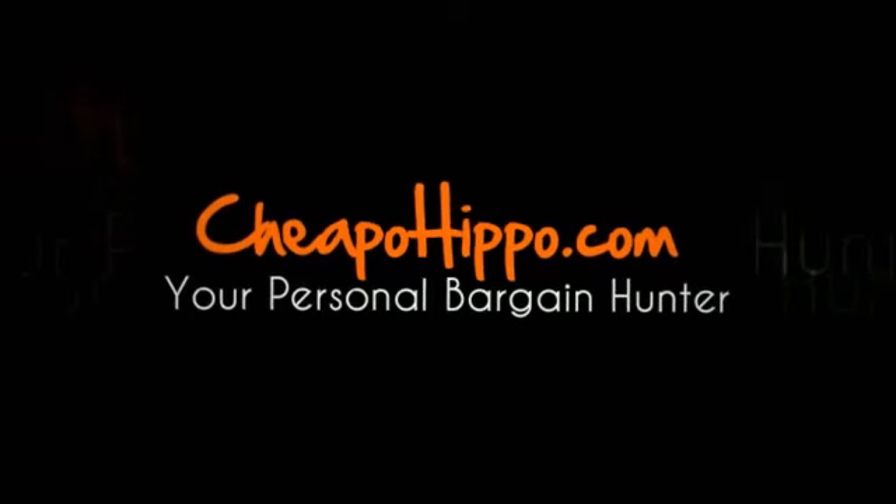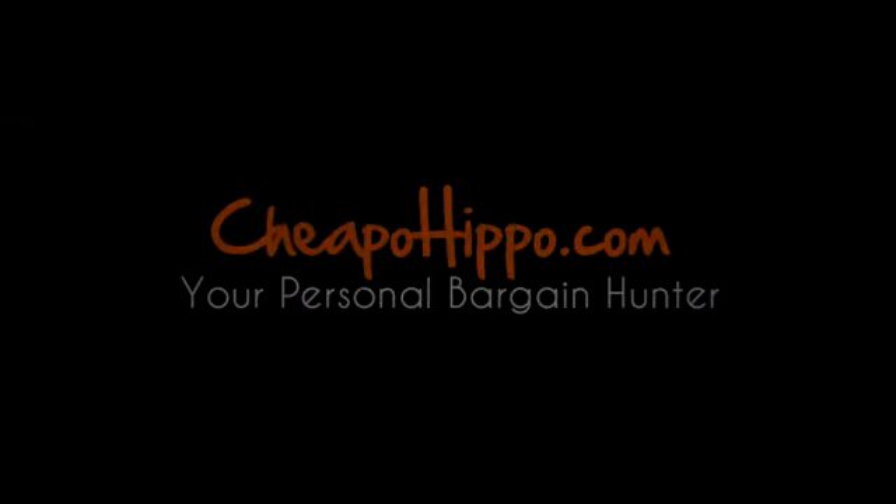You can see the comments section on our website at CheapoHippo.com and we'll be sure to get back to you within 24 hours. Thank you for watching.